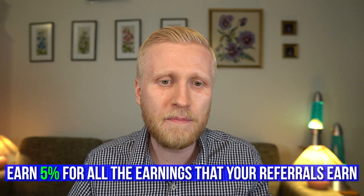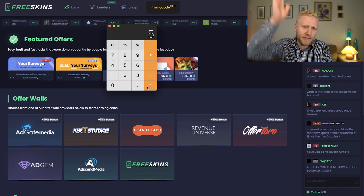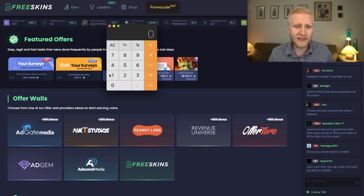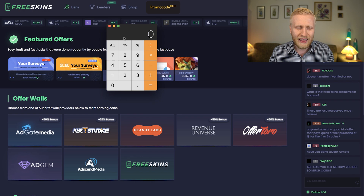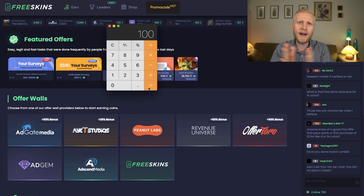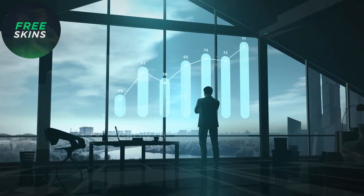For example, if your referrals earn $100, you get $5 as a bonus. If they earn $500, you get $25. If you refer many people and they earn $2,000 in total, you earn $100. So the referral program can significantly increase your earnings.